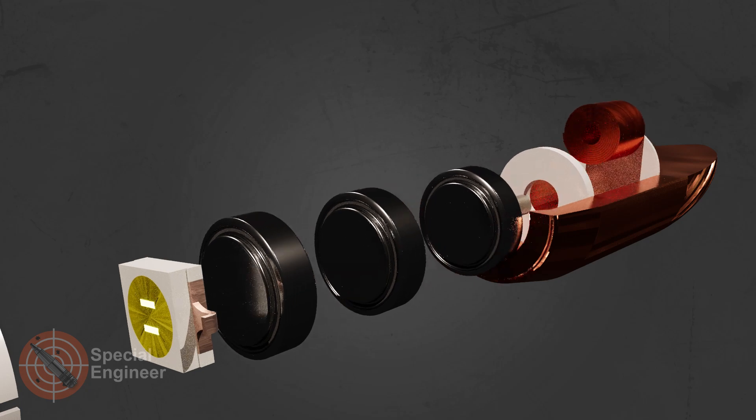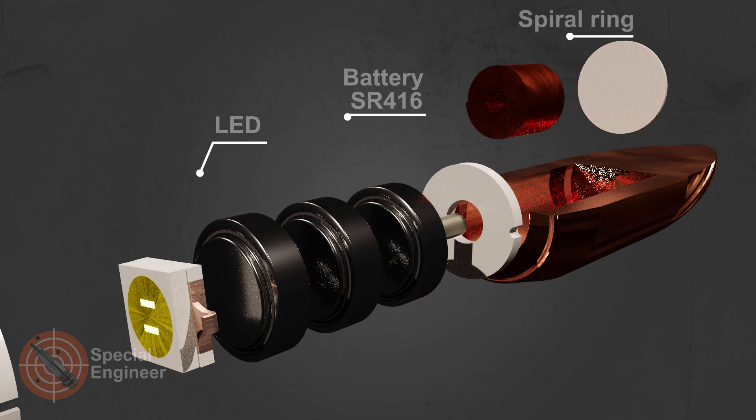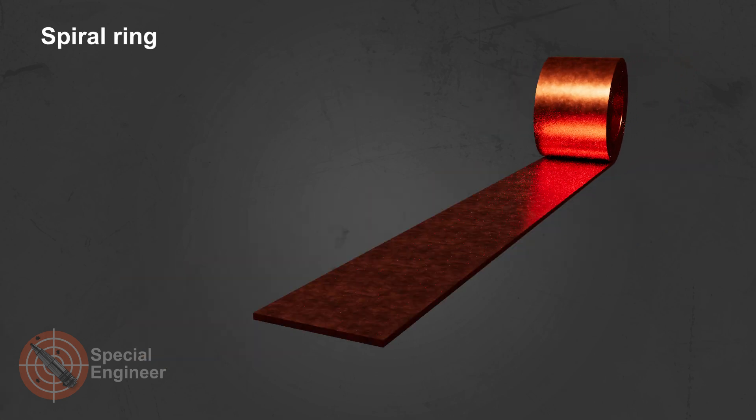The main elements of the design are an LED, three batteries, and a spiral ring that ensures the electrical circuit is closed upon firing. The spiral ring is made of annealed copper tape.